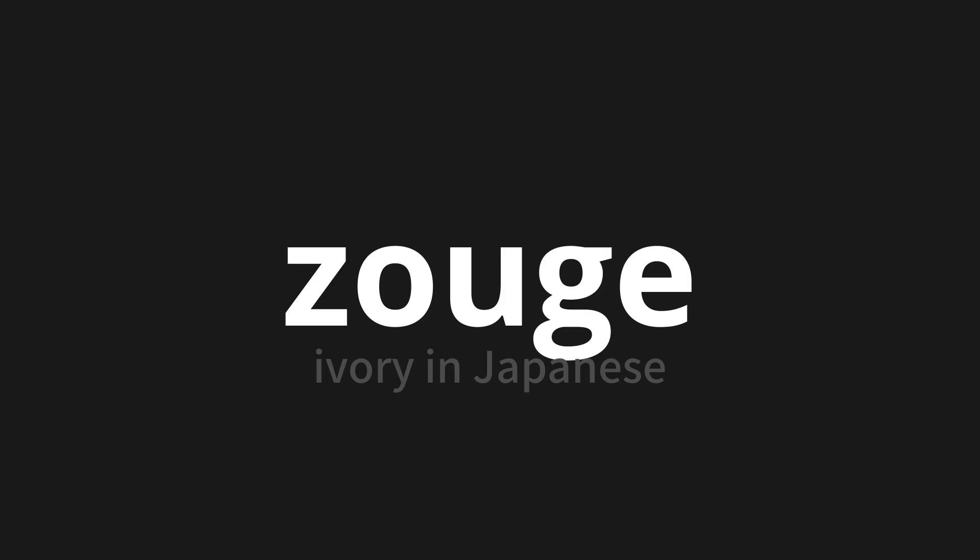Let's say it all together: zouge. One more time: zouge.